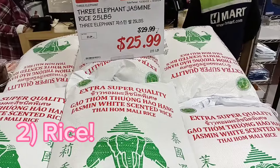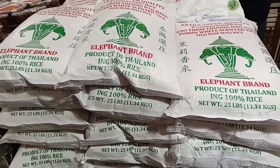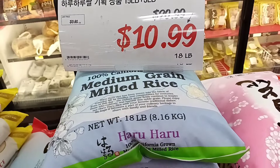We caught rice on sale — about a dollar a pound. This is really the place to get all your favorite kinds of rice in bulk. This is their lowest priced rice: $11 for 18 pounds.